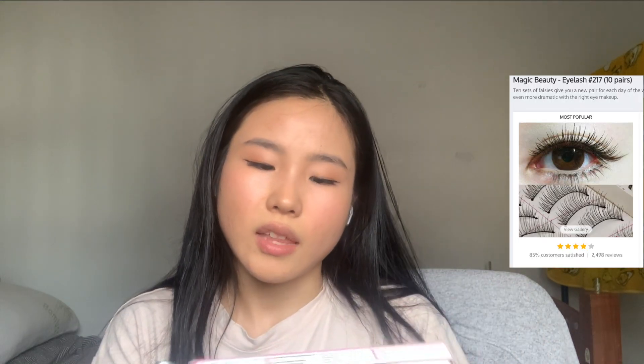The next two items are related — eyelashes and eyelash glue. I picked up Magic Beauty eyelashes, which come in 10 pairs, so they'll last me quite some time since I'm not applying fake lashes every day. The eyelash glue is from Tony Moly — there weren't many glue options on the website so I tried this one. I'm not sure if I'm applying it wrong or the glue isn't strong enough, but I definitely need to cut them to the shape of my eye. Practice makes perfect.